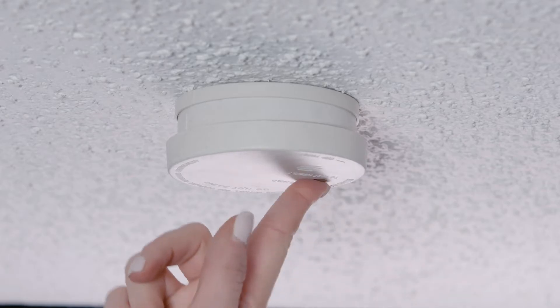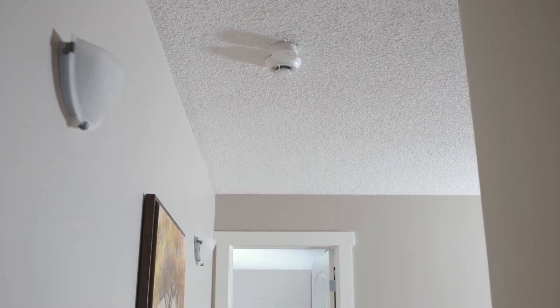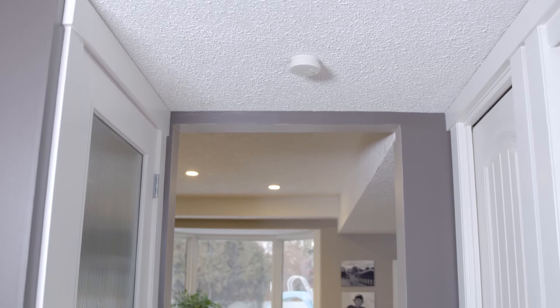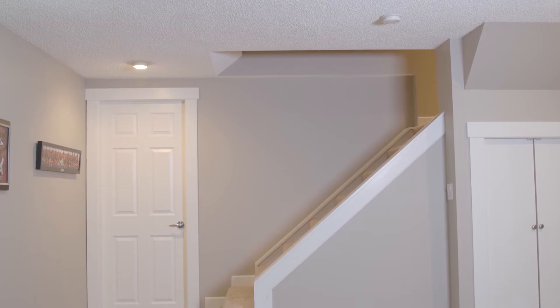A properly installed and maintained smoke detector is the most effective way to alert you and your family to a fire in your home. You should have a series of smoke detectors located throughout your home and have at least one smoke detector on every level.